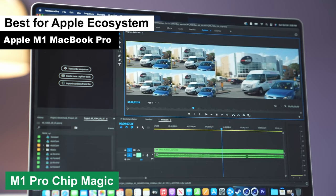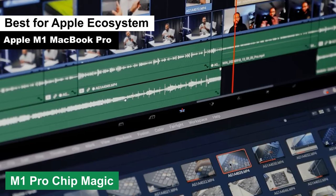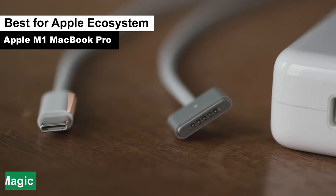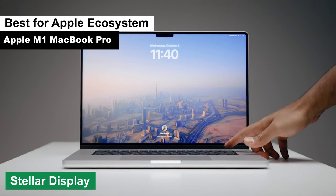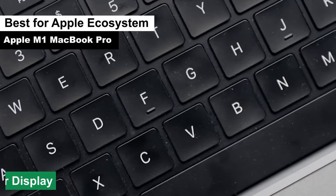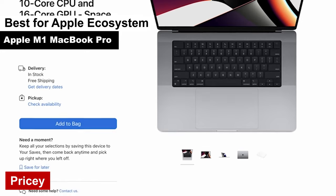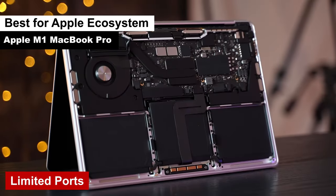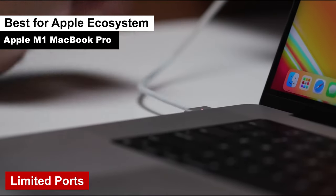M-series Pro chip magic. This chip doesn't just walk the talk — it moonwalks. Expect lightning-fast performance, efficient multitasking, and smooth video editing experiences. It's like having a mini supercomputer in your lap. Stellar display. The Retina display is nothing short of breathtaking. Colors are vibrant and the clarity is top-notch. It's like watching your edits on a cinema screen. Cons: pricey — while it's packed with features, it comes with a hefty price tag. But as they say, quality comes at a price. Limited ports — you might need to invest in some dongles or adapters, as the MacBook Pro is a bit stingy when it comes to ports.